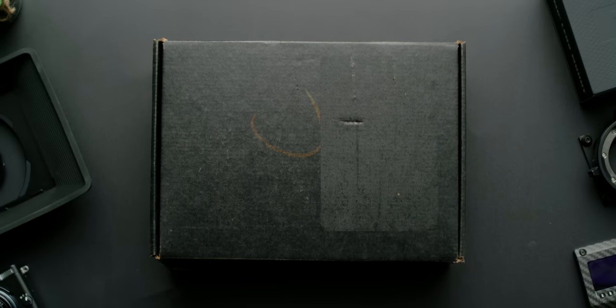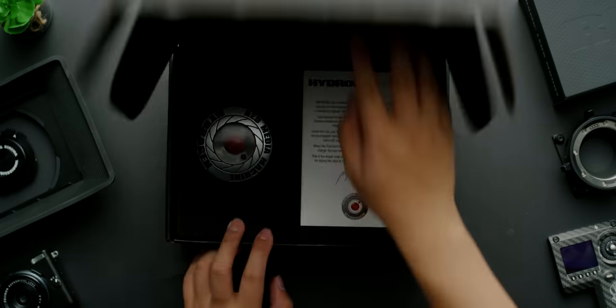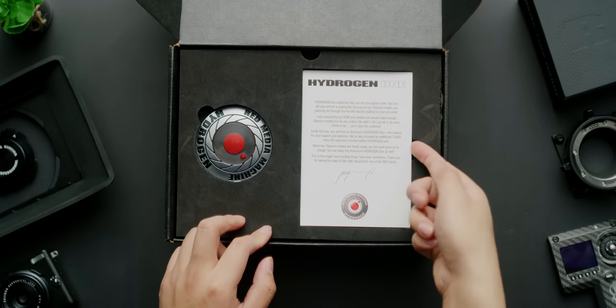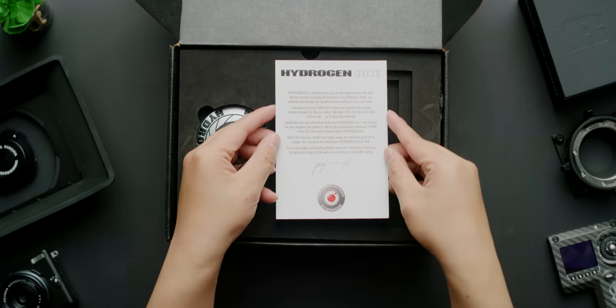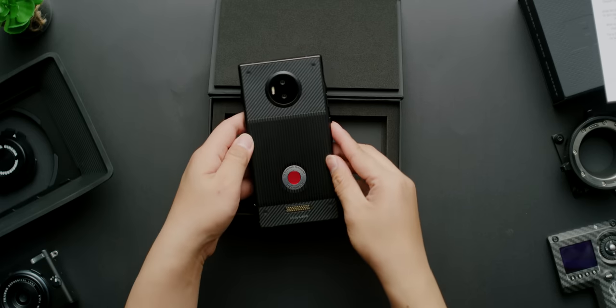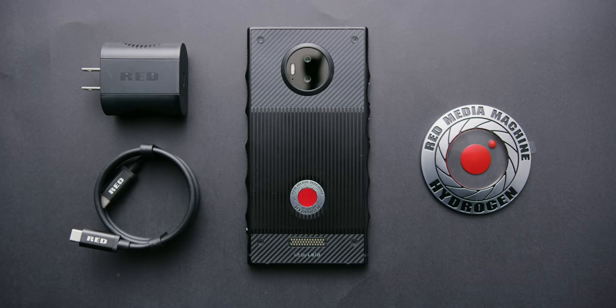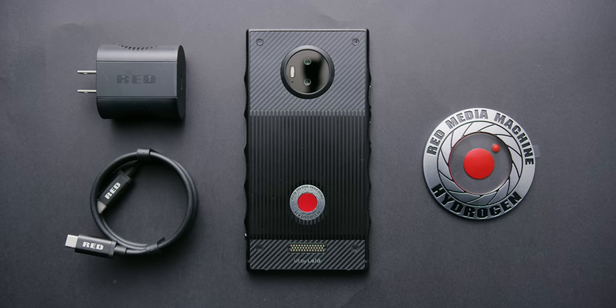Our titanium version of the Hydrogen One arrived in a nondescript black box with a letter from Red explaining why we didn't actually get the titanium version that we ordered. Looks like they're gonna send it later. But as a way of saying sorry, we actually get to keep the aluminum one that they shipped early — or less horribly late. Two phones for the price of one overpriced one is pretty good as apologies go.